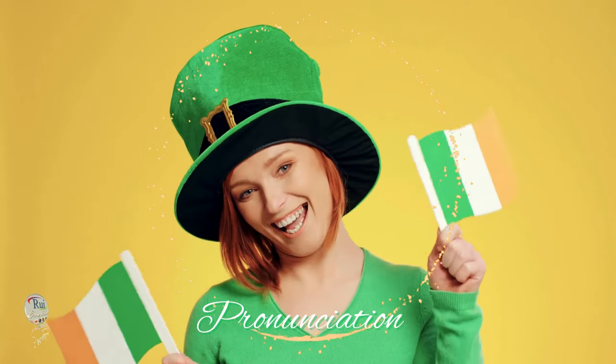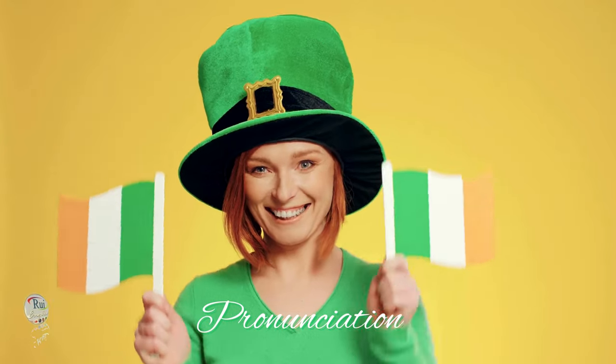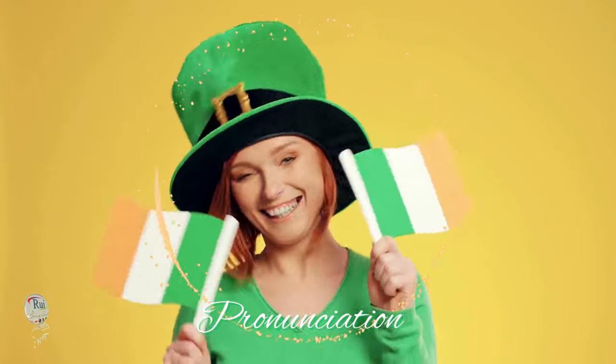Pronunciation. Irish English pronunciation has some distinct characteristics compared to American or British English. Key points to consider.